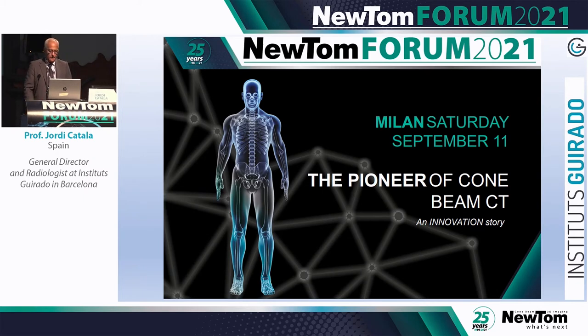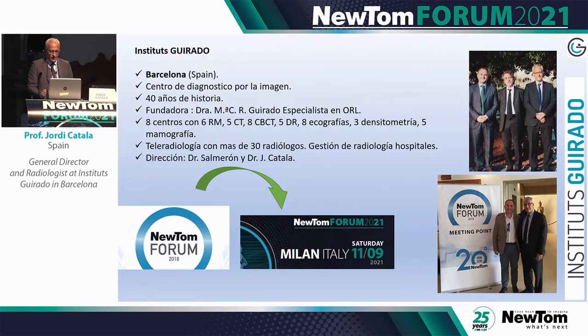Allow me to introduce ourselves. We are called Instituto Girado, and we are a team of radiologists. We are part of a project with our venture capital. Our goal is to do things well, which may sound trivial but it's not. The center was established by Doctor Girado, who was an ENT specialist, and then she passed it over to us.